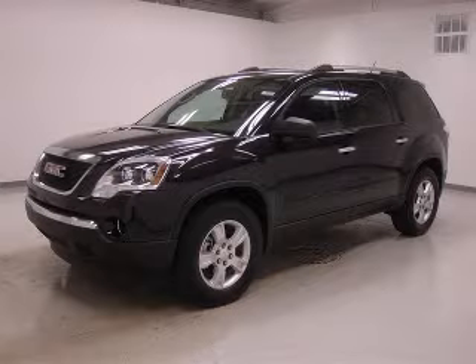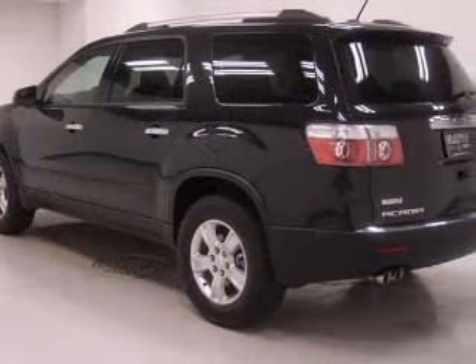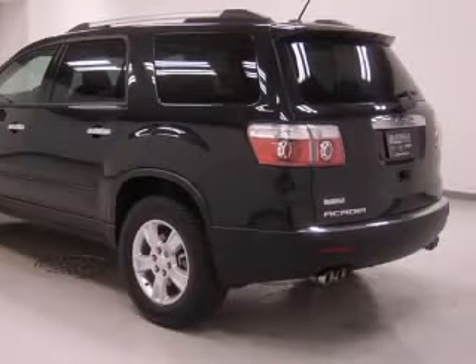We are proud to present this excellent new 2011 GMC Acadia. This Acadia has a 3.6L V6 engine and an automatic transmission.